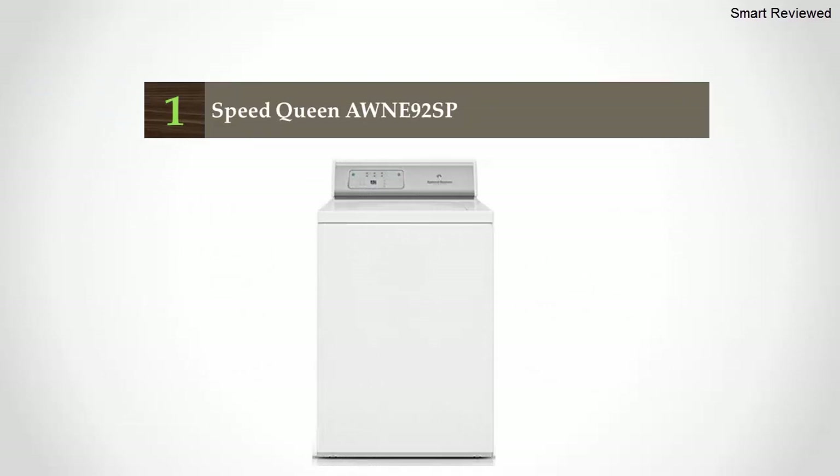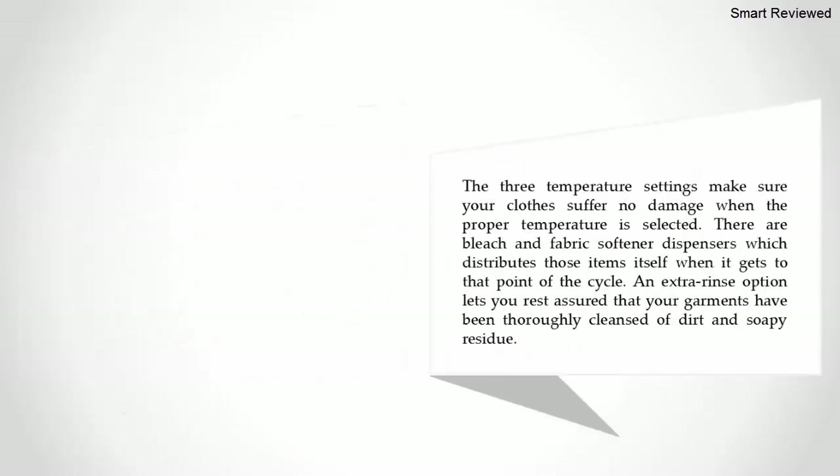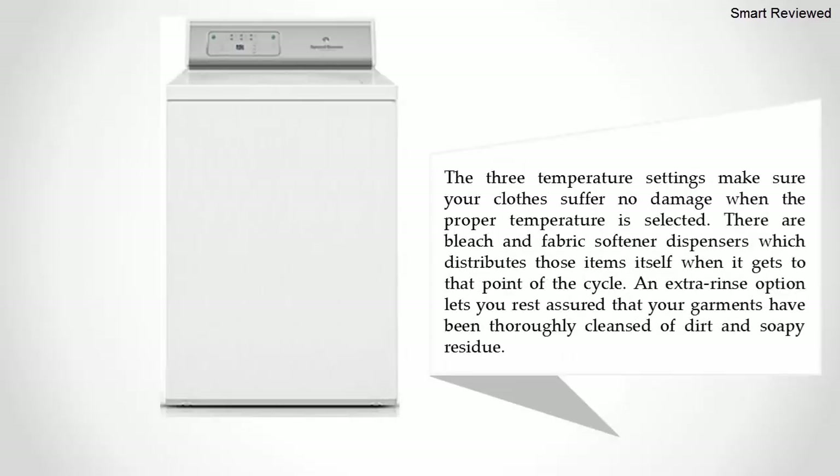Coming in at number one: the Speed Queen AWNE92SP. The Speed Queen 26-inch, 3.3 cubic feet top load washer is designed, built, and tested to deliver commercial-grade performance. It features a 210-degree agitator with 60 strokes per minute, providing maximum water-to-laundry contact. It also features a tub that spins during the draining process, preventing dirt from lingering in the wash.